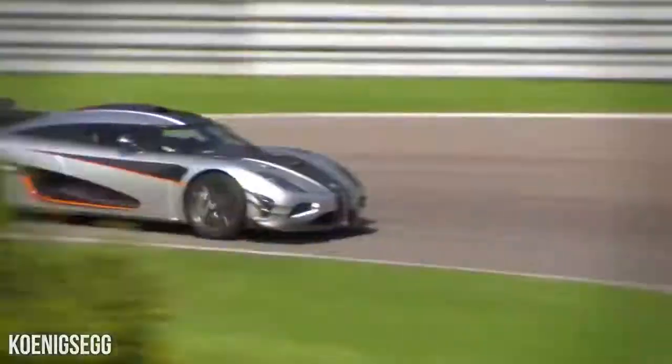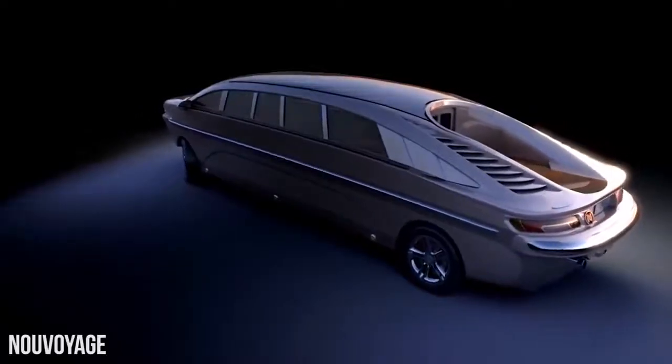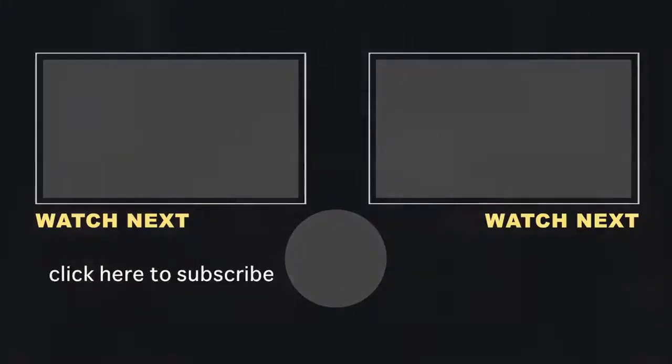Well there you have it — a rolling tour of the top 10 most futuristic cars on the market, or soon to be on the market anyway. Which one of these greased lightnings would you take your sweetheart out in for a spin on the racetrack? Got any wild cars you're saving up for? Let us know in the comments below. And while you're at it, don't forget to like and subscribe to The Richest to keep up to date on all of our latest videos.